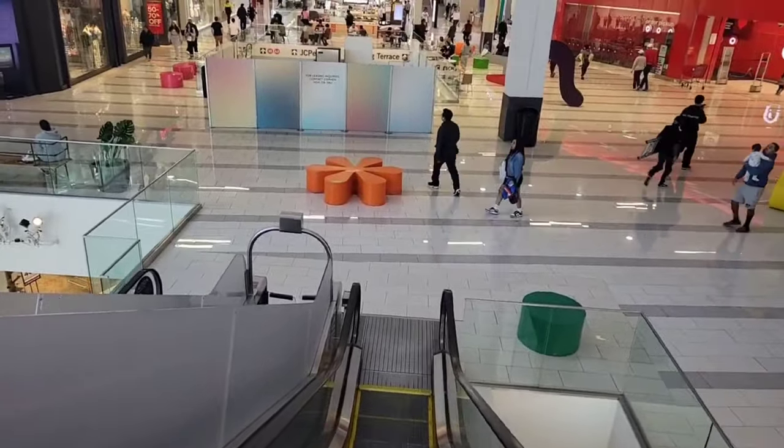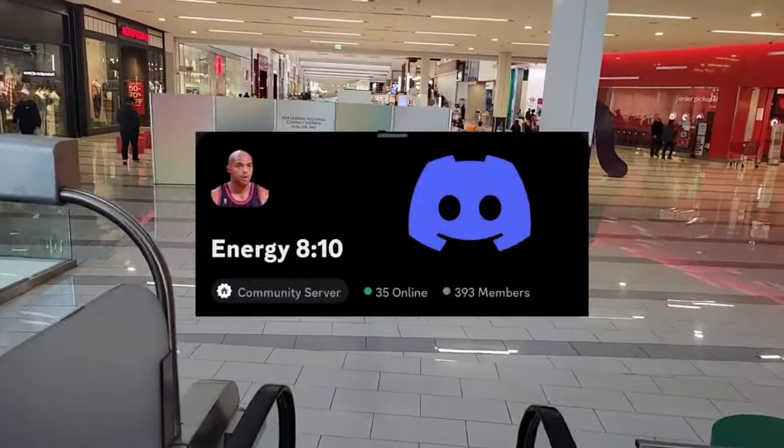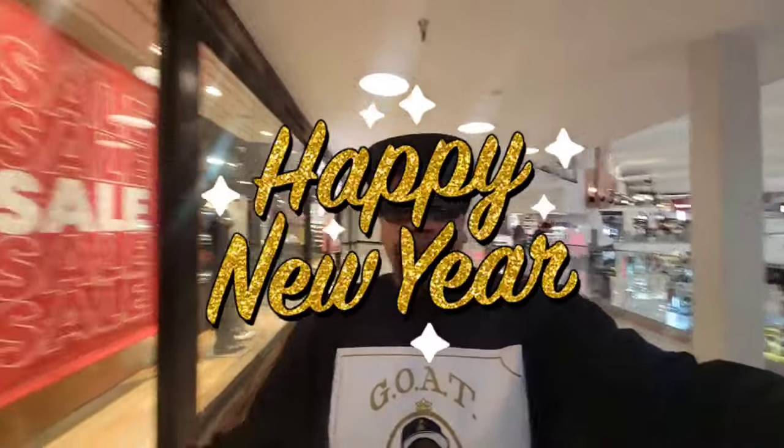Another day, another mall vlog. Today we are at Culver City Westfield, aka Fox Hills Mall. If you guys like what you see in this video, you already know what to do — hit the like button, share the video. Happy New Year to everybody watching; hopefully you guys are having a great 2024 so far.